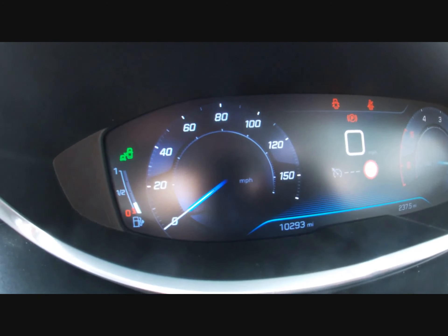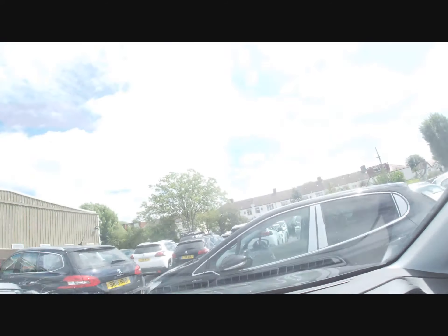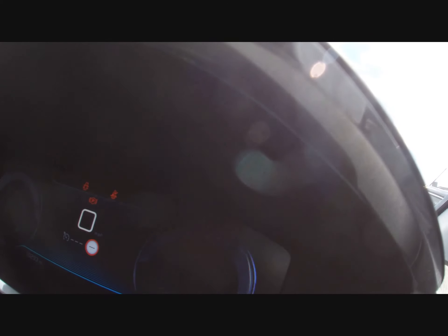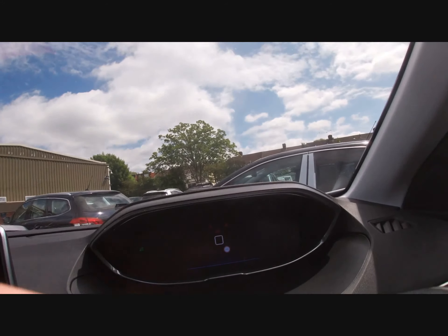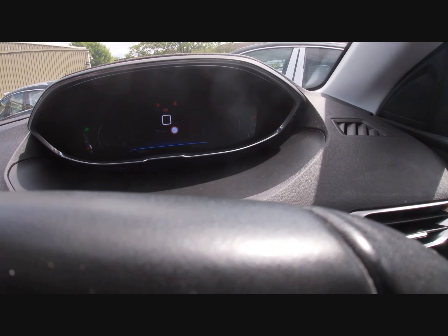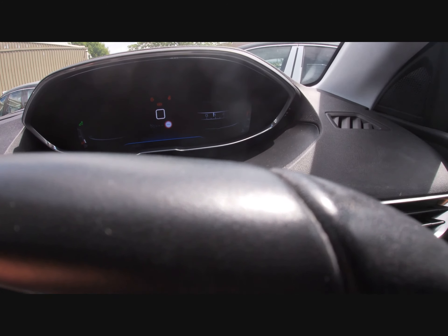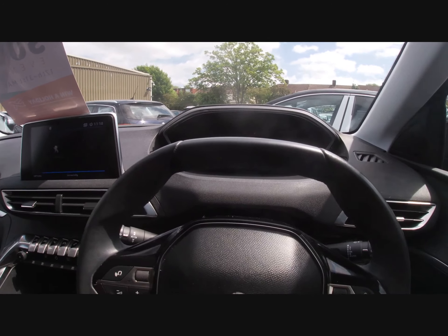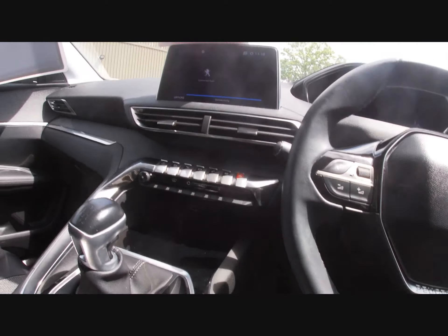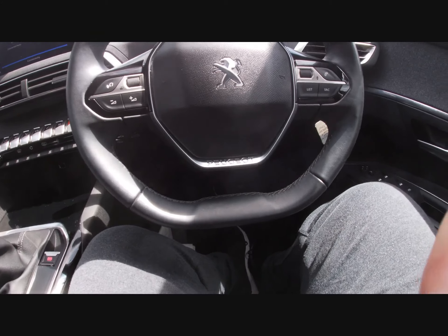You'll immediately notice the revs go the opposite way to the speedo — kind of cool. You have a couple of extra gauge options you can scroll through. At minimum you have no gauges at all. There's also a navigation view. That's how it was before so that's how I'll leave it. Now I'll let you have a walk around the car.